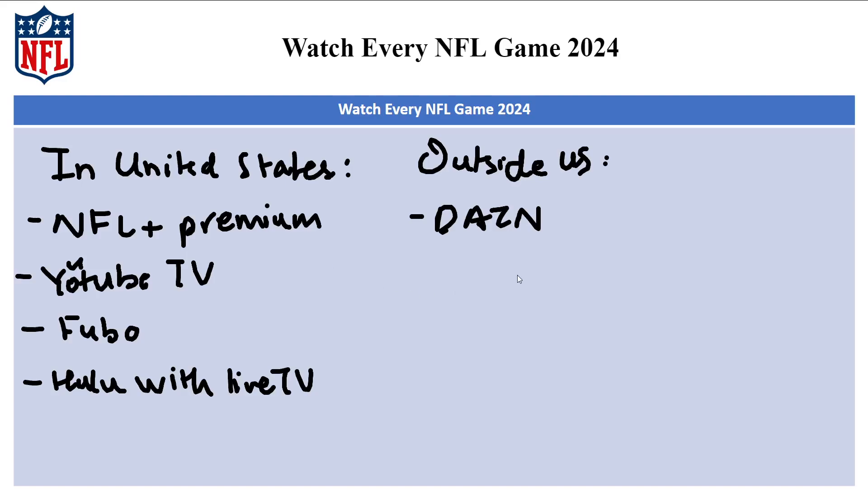DAZN is a streaming service that offers NFL Game Pass, which gives you access to every NFL game including the playoffs and Super Bowl. Lastly, we're going to look at other options, which are basically cable TV.